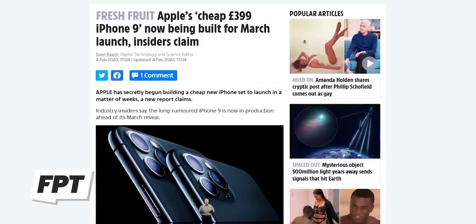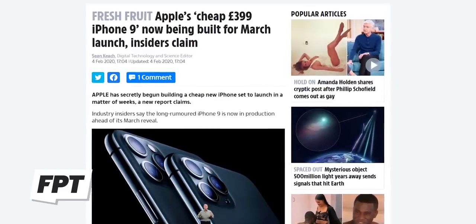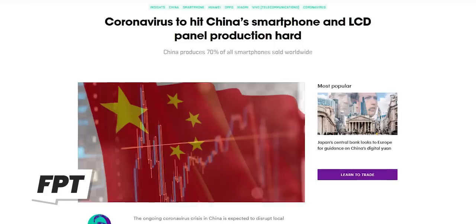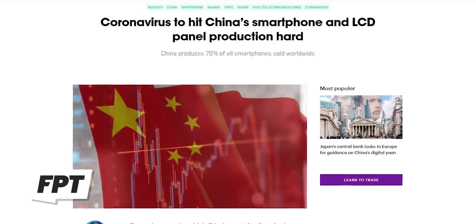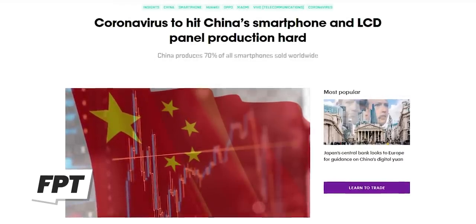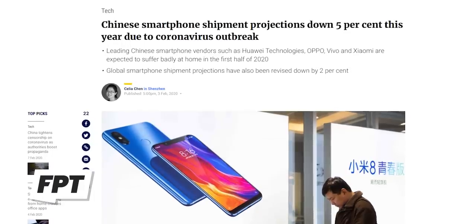Even though we're supposed to get this device at the March event and have it go on sale right after, we might have some problems in terms of producing and manufacturing this phone. The coronavirus right now in China is really wreaking havoc — both on humans, which is obviously the most important aspect, but also it creeps into our mobile world because a lot of our favorite tech is made there in China.